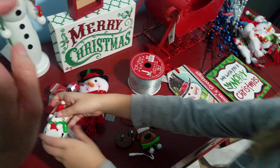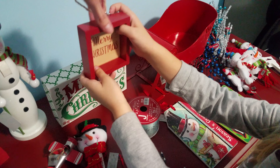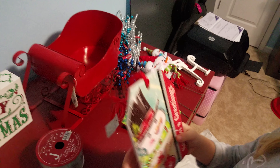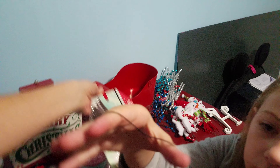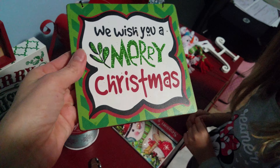Lady picked out this kitty cat jingle bell ornament as well. We got this Merry Christmas sign that we're going to put on the tree, and we got this one that we're going to hang outside on a little post that we have by the front door. We're also going to hang outside the one that says 'We Wish You a Merry Christmas.'